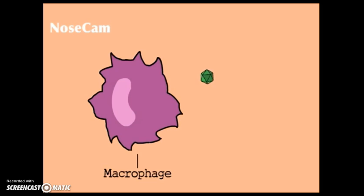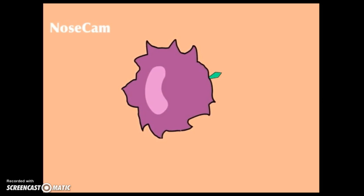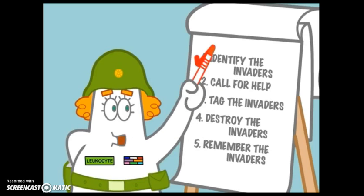Step one: there's one of the cold viruses and here comes the macrophage. The macrophage eats the cold virus. There are lots of viruses that can give you a cold, and we need to know what we're up against. The macrophage displays a small piece of the virus on its surface like a flag — this flag is called an antigen. That's step one.